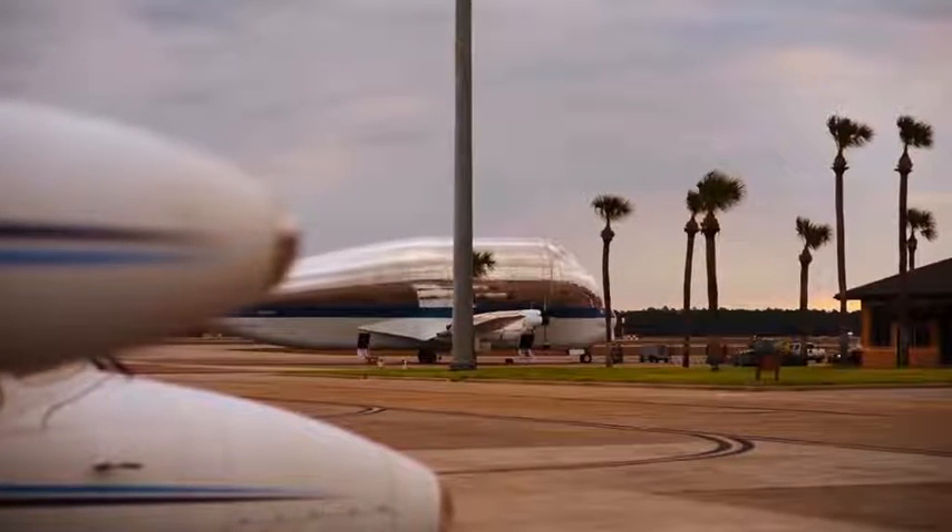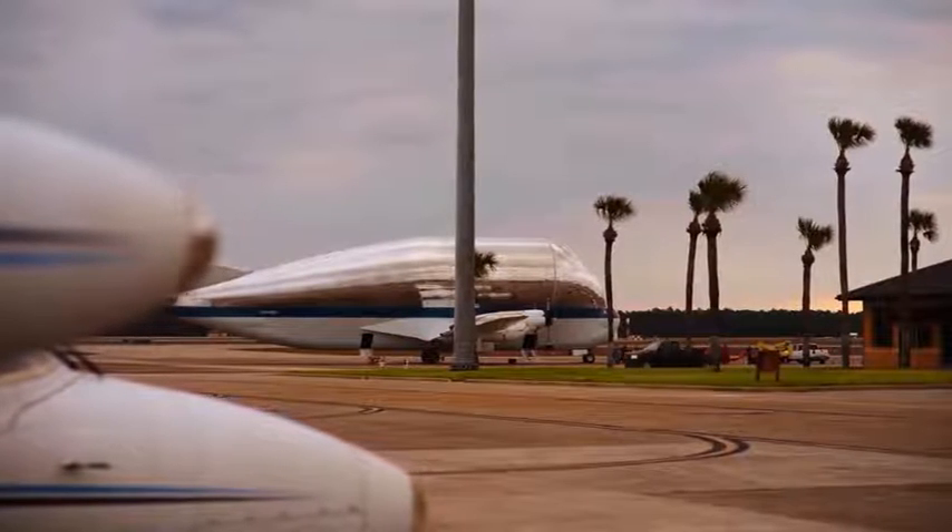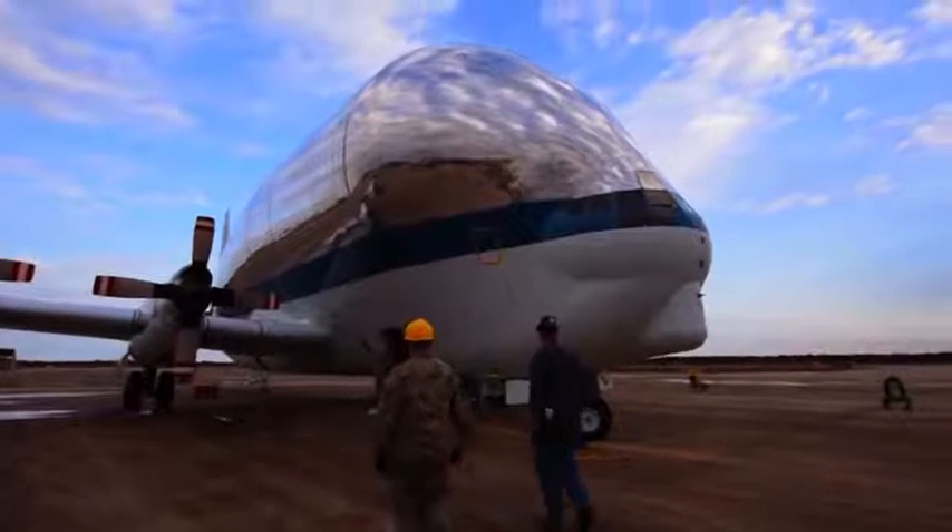We had the NASA Super Guppy come out to pick up an airplane. We've got an airplane that needed to be transported for depot level maintenance out at Randolph Air Force Base in Texas that we couldn't fly out there ourselves. There are only a couple of ways to transport an airplane — either truck it, or in this case we were lucky enough to get these guys to come out and fly it into Randolph for us.